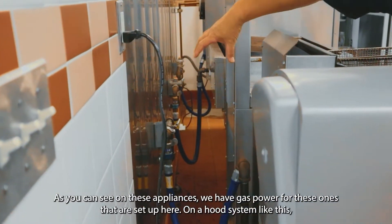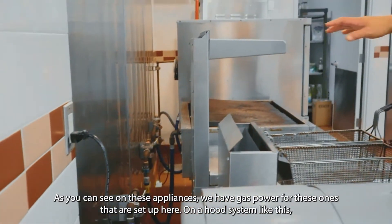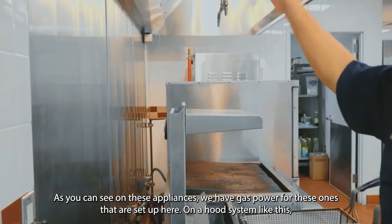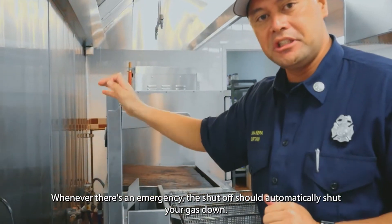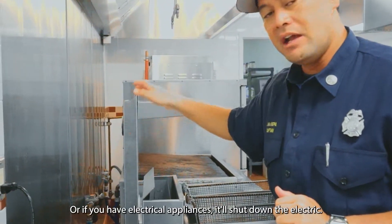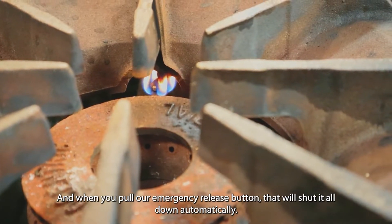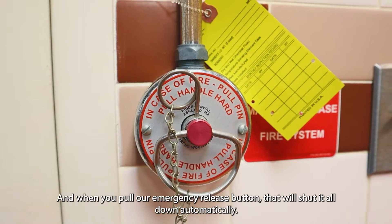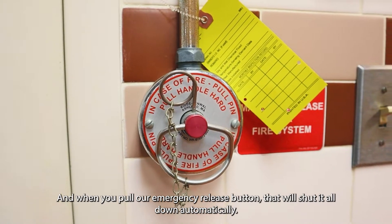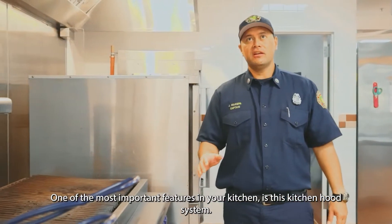As you can see on these appliances, we have gas-powered units set up here on a hood system. Whenever there's an emergency, the shutoff should automatically shut your gas down, or if you have electrical appliances, it'll shut down the electric. When you pull the emergency release button, that will shut it all down automatically.